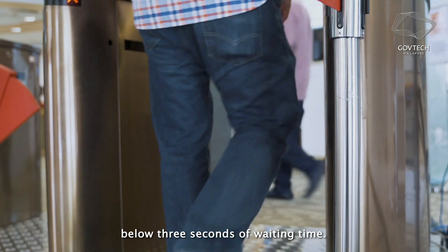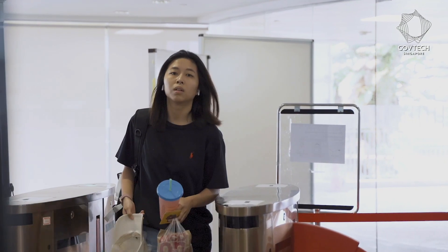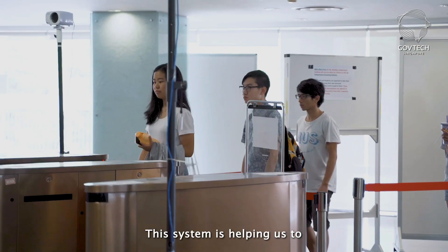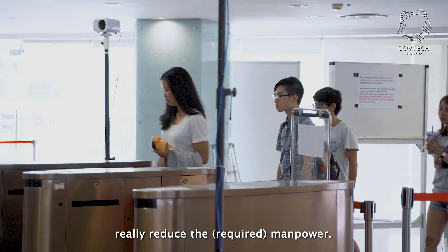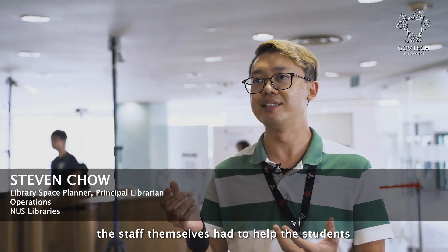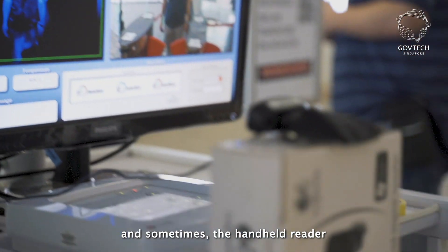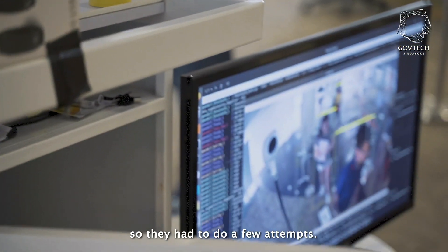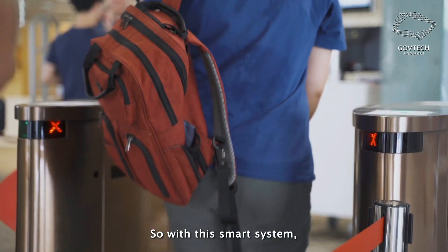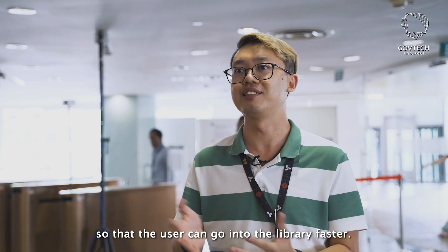The throughput we are looking at is below three seconds of waiting time. This system is helping us to really reduce the manpower. We used to have a very long queue because staff had to help students take their temperature, and sometimes the handheld reader was not able to read the temperature so you would have to do a few attempts. With this smart system we can shorten the queue so that users can enter the library faster.